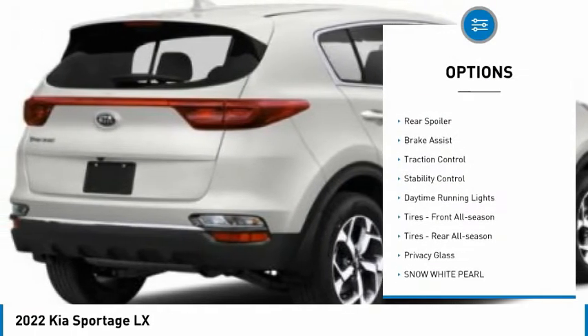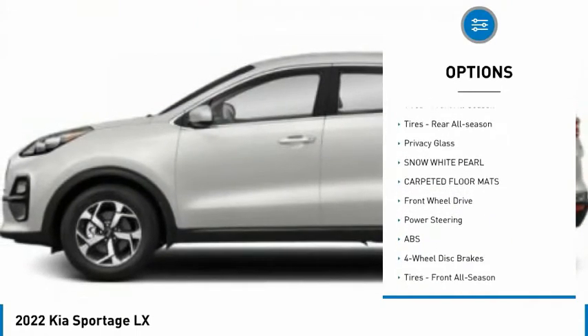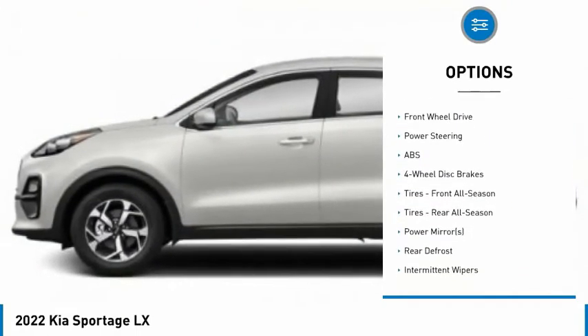Tire pressure monitor, aluminum wheels, rear spoiler, brake assist, traction control, stability control, daytime running lights.